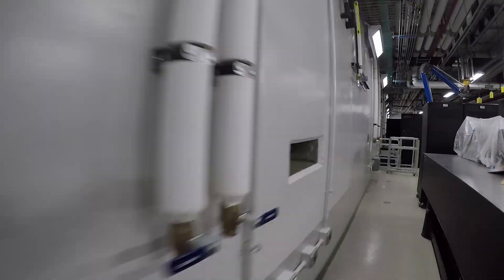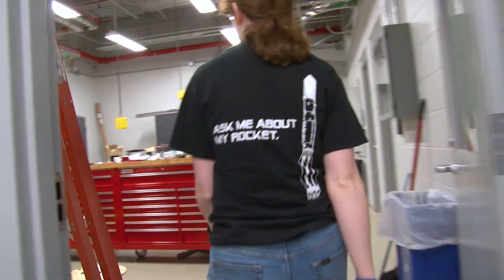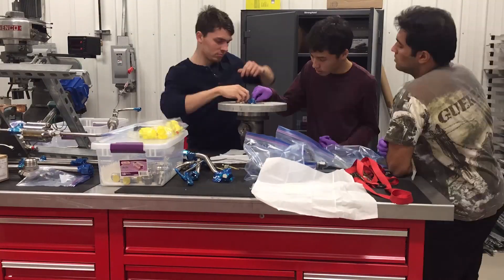We have more area, we have more test cells — it's really quite amazing. And there are just all these parts lying around from old tests that we can go through, see if they'll still work, and see if we can adapt them.